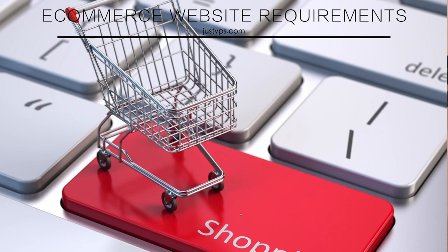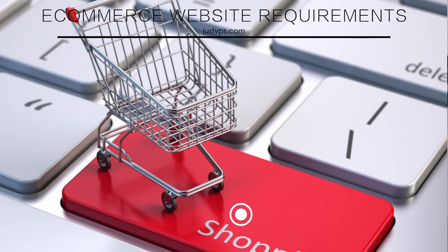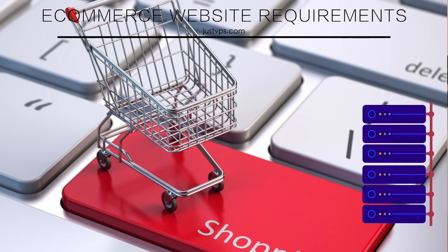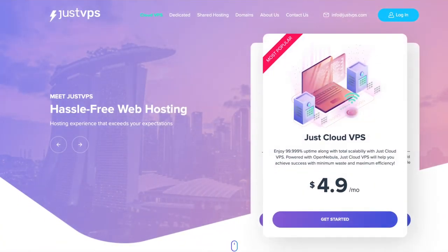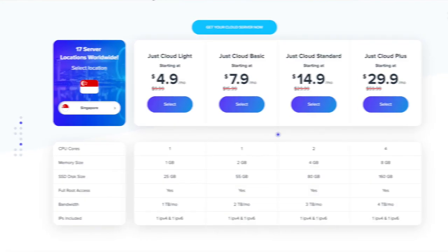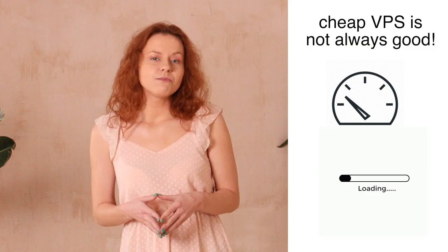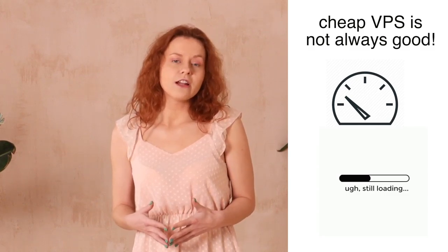Online stores require a lot of resources to run, and with a regular VPS you'd have to think about migrating to a much bigger and more expensive server. With cloud VPS, expanding and adding more resources will be like a walk in the park. Most leading providers offer lots of flexible plans. Don't go cheap when it comes to cloud VPS — anything available for less than $10 a month shouldn't even be considered. Run away from it, because the quality of service will leave a lot to be desired.